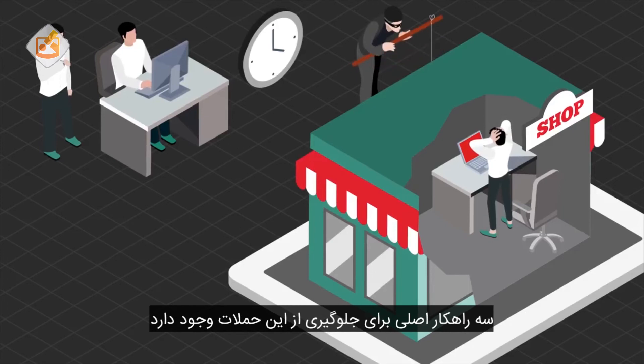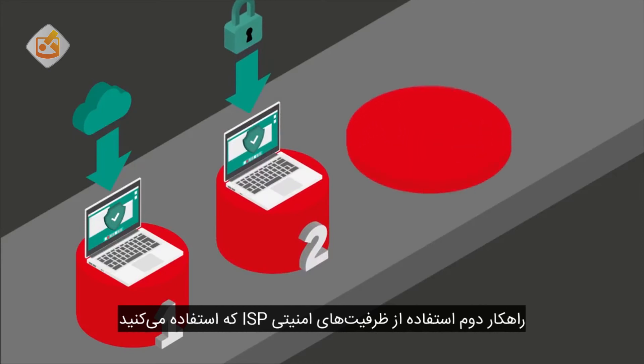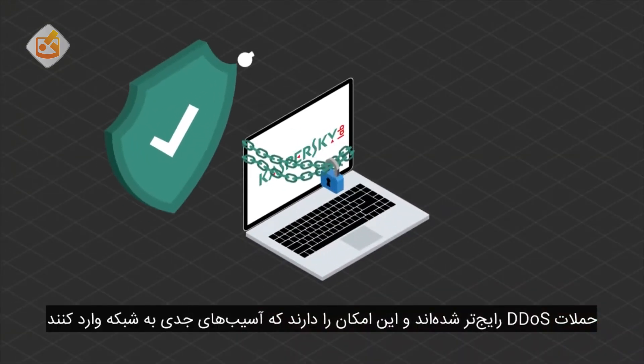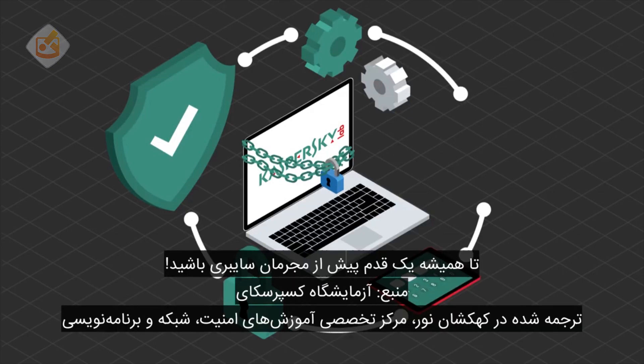There are three main ways to protect against DDoS attacks. First, you can install special appliances in the company's information infrastructure. Second, you can leverage security capabilities provided by your company's ISP. The third and most effective protection is to use an anti-DDoS service provider to sort safe traffic from DDoS requests. All of these methods follow the same principle of filtering out junk traffic created by cybercriminals. DDoS attacks are becoming more common and have the potential to cause great damage to your network system. Keep yourself and your business protected with the latest internet security software to stay one step ahead of the cybercriminals.